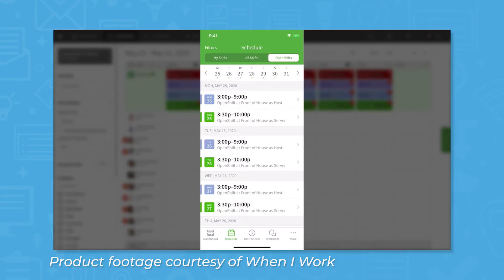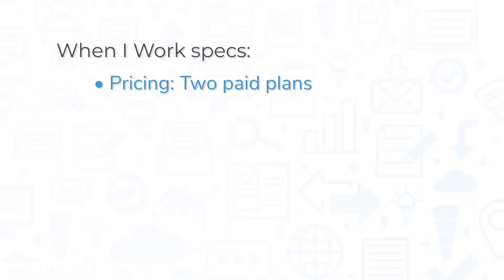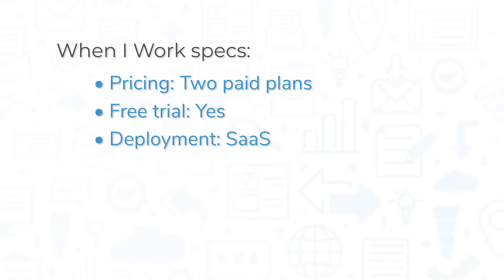Employees can then view their schedules, clock in and out, swap shifts, and go on breaks from any approved device. When I Work comes in two paid plans: one for small business priced per user per month, and one for enterprise that uses quote-based pricing. The small business version offers a free trial, and the system is available through an internet browser or through the mobile app for iOS and Android.